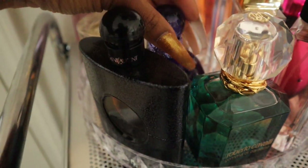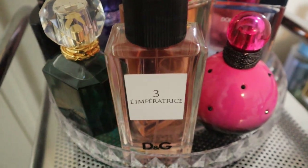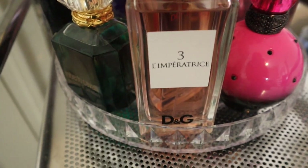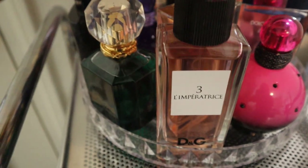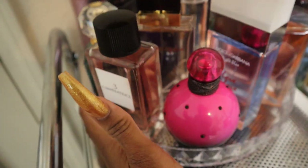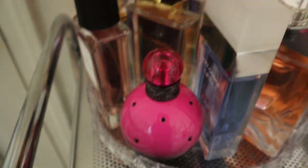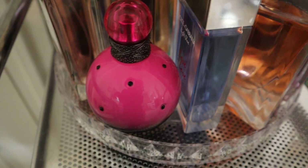We also have Britney Spears Midnight Fantasy, Dolce and Gabbana L'Imperatrice — which is actually what I'm wearing today, mixed with Pear Glacé from Victoria's Secret and Cucumber Melon from Bath and Body Works — chef's kiss, a really good fresh fruity fragrance. Behind that, Dolce and Gabbana Pour Femme — one of my all-time favorites, I had to get the big bottle. Britney Spears Rocker Femme Fantasy — a whipped cream coconut fragrance, a spinoff of the original Fantasy that dries down to a creamy coconut scent.